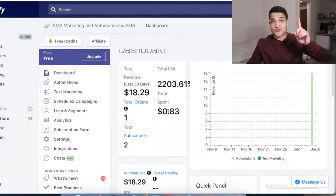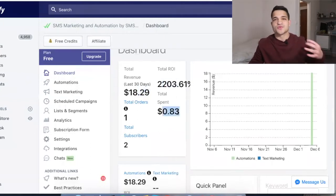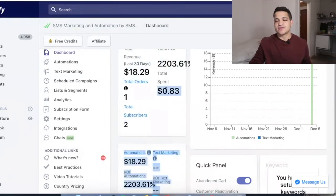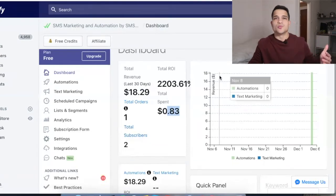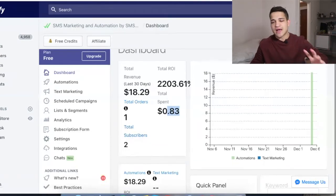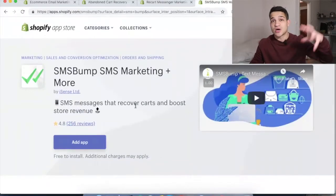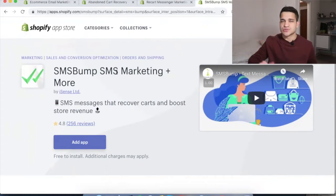Look at these results — we spent 83 cents and made an order of $18.21. That's a 2,203% ROI by just spending 83 cents. The app is free but you load it with credit — as you can see it's loaded with $20 — and by spending just 83 cents we got an order out of it. I just installed this today on this client's store and boom, we got a sale. SMSBump is revolutionary — it's changing how Shopify owners are targeting people, and I barely see students using it.